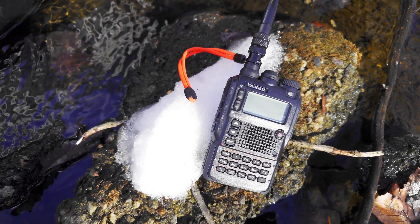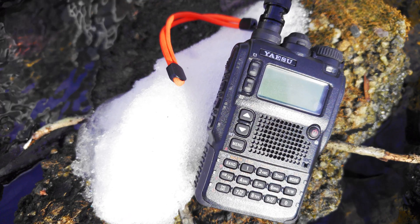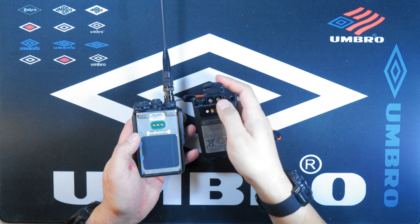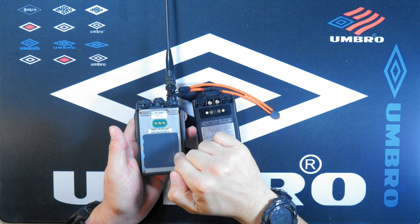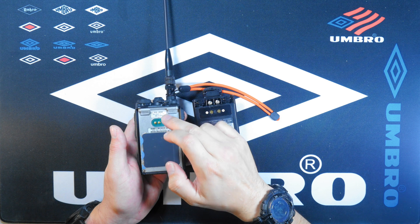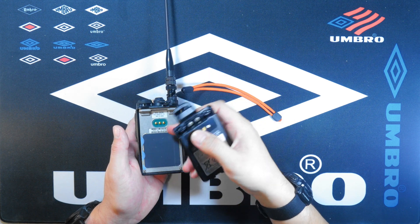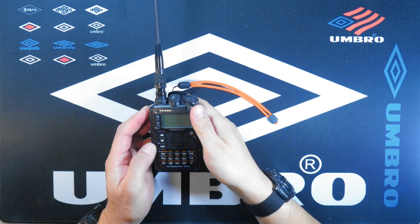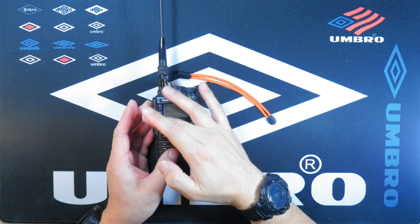This radio is water resistant for a certain amount of time — you can submerge this unit. If we take off the battery in the back, you can see some of the gaskets. I put an extra piece of adhesive down here to waterproof the Bluetooth area extra, and you can see the gaskets here. There are none on the battery, however since it seals up with the gasket there it should be fine in the water.